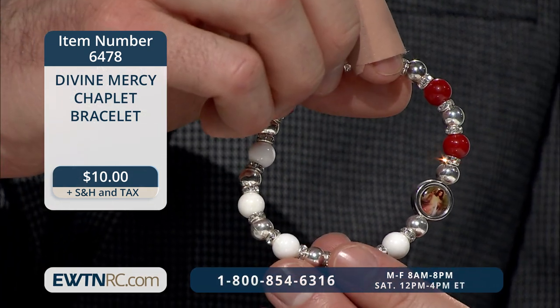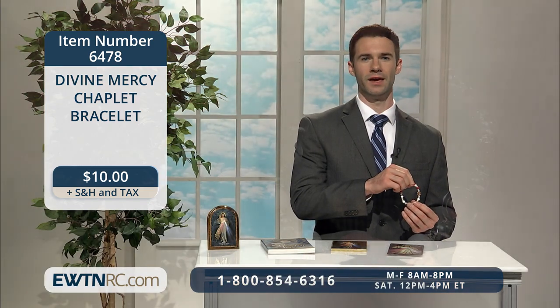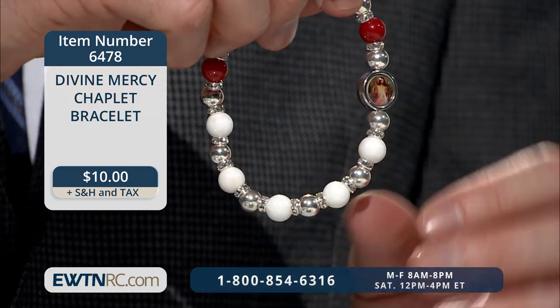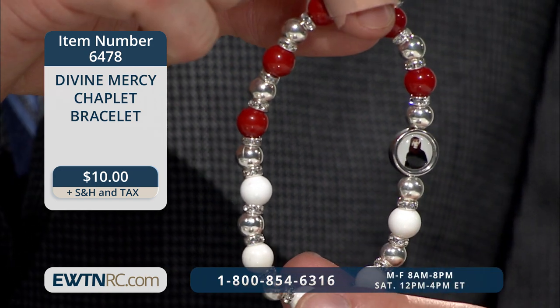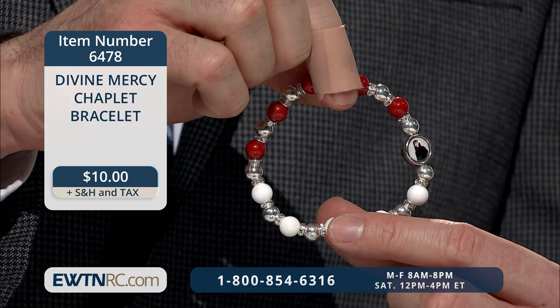Finally today, we have the Divine Mercy Chaplet Bracelet. This unique bracelet is made with five red and five white 8mm gemstone beads separated by 7mm silver spacer beads with deluxe double crystal caps. It has a picture medal of Jesus with the mercy rays on one side and St. Faustina on the reverse. This stretched bracelet measures three inches in diameter. We have a vast array of Divine Mercy items on our website — please visit us at EWTNRC.com or call and ask our customer service reps for help.